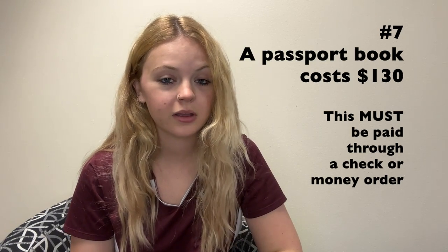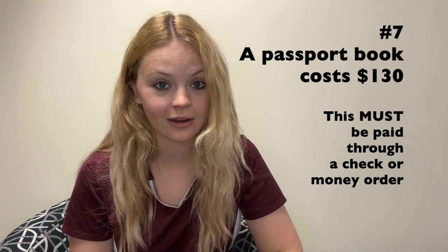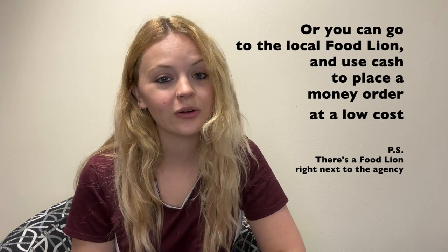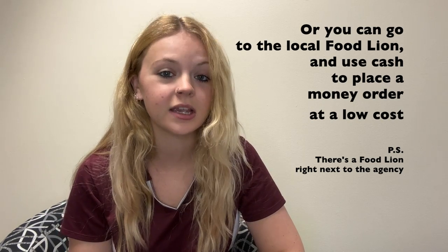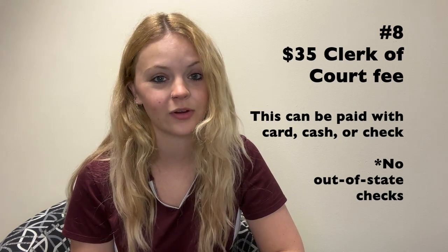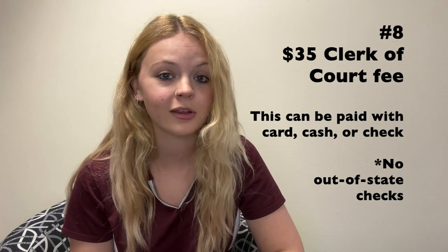Number seven, a passport book costs $130. This must be paid through a check or money order. If you have a checking account, you can go to your bank and ask for a checkbook, or you can go to your local Food Lion right next to the agency and use cash to place a money order at a low cost. Number eight, there is also a $35 clerk of court fee owed to the agency at the time your application is processed. This can be paid in any form of payment, including card.